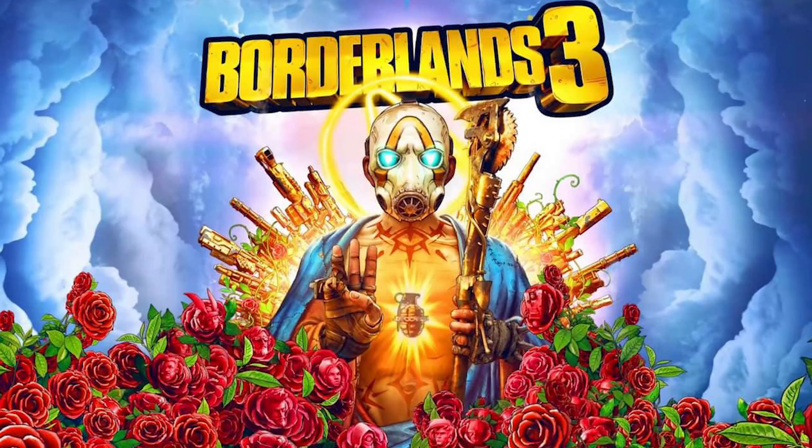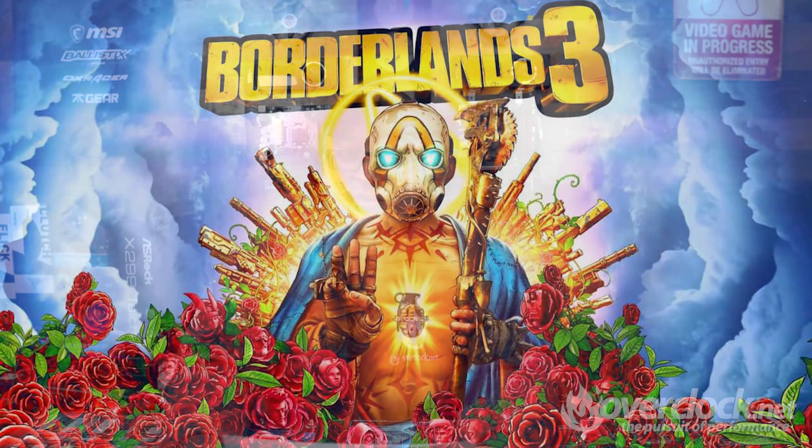Gearbox, the same company that made three Borderlands games, has announced Borderlands 3 — making it the fourth in the series. With no word on which platforms or release date, 2K Games has stated that it will be out within this coming fiscal year.